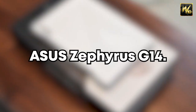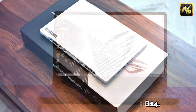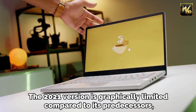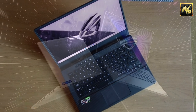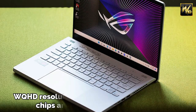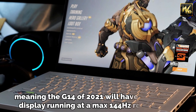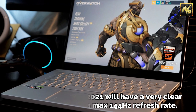Number 6: Asus Zephyrus G14. The Asus ROG Zephyrus G14 was one of the first machines designed to fit in a backpack or on a desk. The 2021 version is graphically limited compared to its predecessors, delivering a maximum RTX 3060 GPU, but there's plenty of power and efficiency beneath the hood for those on a budget. WQHD resolution comes with Ryzen 5000 series chips and NVIDIA 3000 series GPUs, meaning the G14 of 2021 will have a very clear display running at a max 144Hz refresh rate.